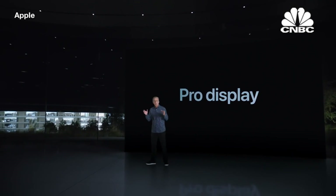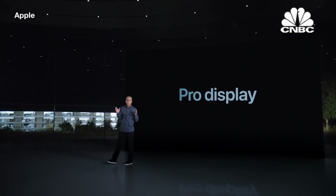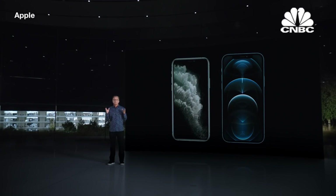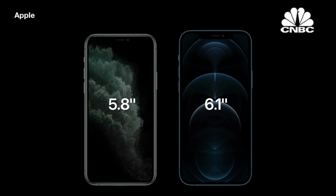iPhone 12 Pro features our industry-leading Super Retina XDR displays. We were able to go from today's 5.8-inch to a much larger 6.1-inch display.